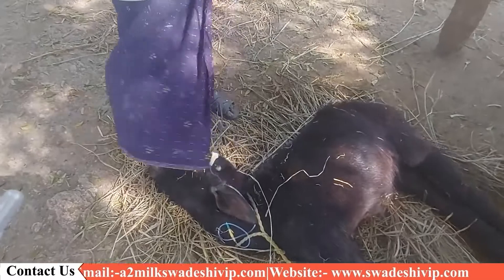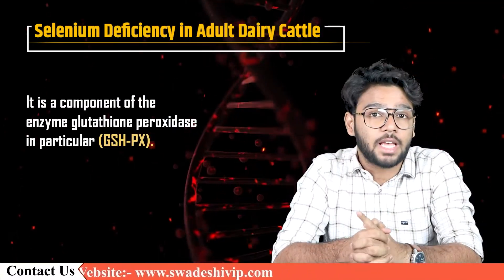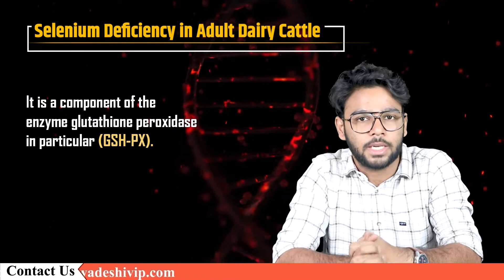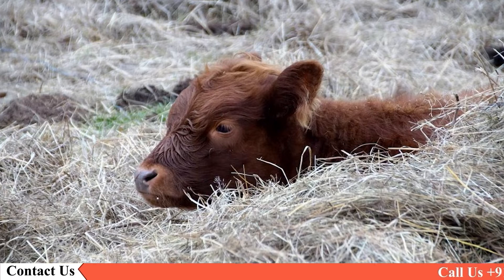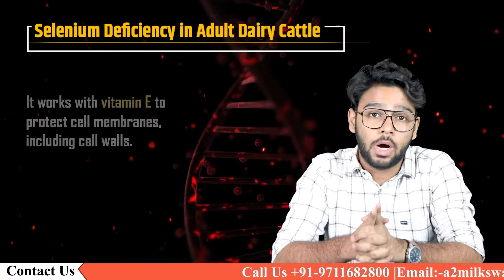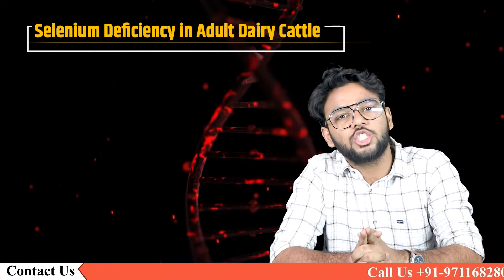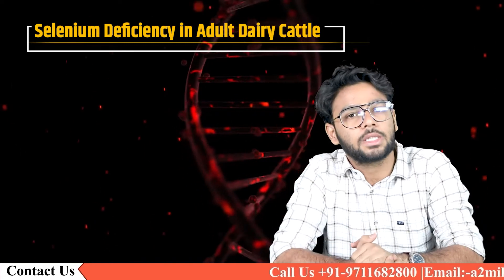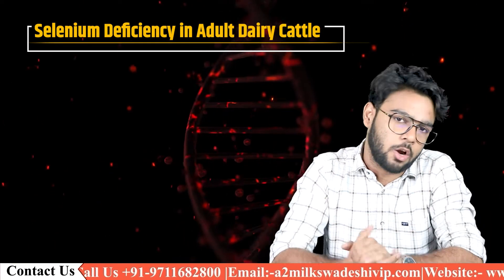Selenium is found in a variety of enzymes and proteins found in animal tissues. It is a component of the enzyme glutathione peroxidase in particular. This enzyme prevents and eliminates naturally occurring peroxides that cause cell damage. It works with vitamin E to protect cell membranes including cell walls, which is especially important in muscle cells that work hard and consume a lot of energy and oxygen.